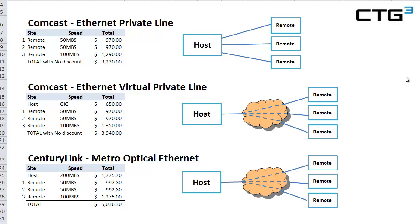Today we're going to do a quick comparison of three different services that can all accomplish the same thing — a hub-and-spoke type network. We're going to compare three services by two different companies: Comcast Ethernet Private Line, Comcast Ethernet Virtual Private Line, and CenturyLink Metro Optical Ethernet.